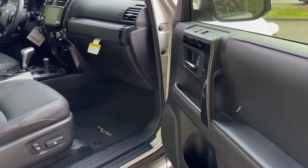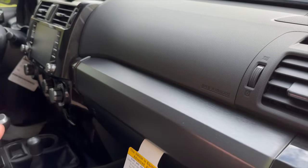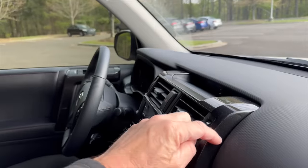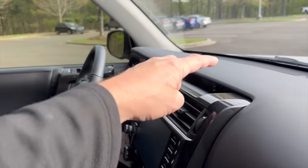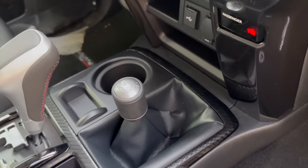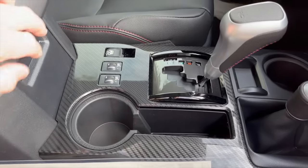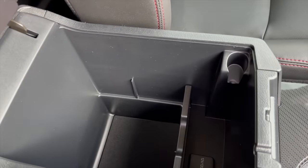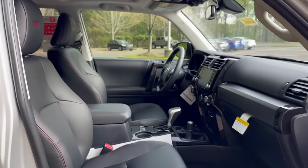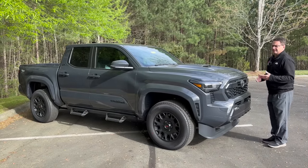When we see the full interior, I assume it's going to be very modernized. Will there be a shelf like you see on the Tacoma? I assume we'll have a more integrated multimedia system with a raised screen. Will we have chunky dials, and where will the shifter and the two-wheel/four-wheel selector be? This is the 2024 Tacoma TRD Sport in Underground color — we can get some styling cues and hints from this one.